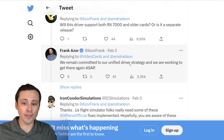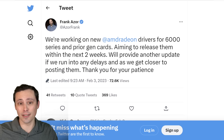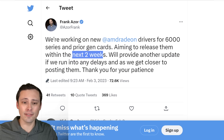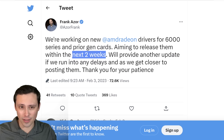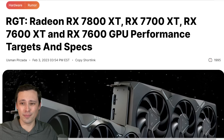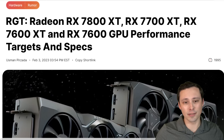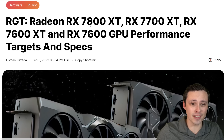Frank is saying they remain committed to a unified driver strategy and are working to get there again as soon as possible, but there's no specific timeline given. I think he would have confirmed if it was the upcoming two-week release that returned to unified drivers. I wonder if the delays are related to them wanting to be unified and having trouble doing that — but that's speculation.